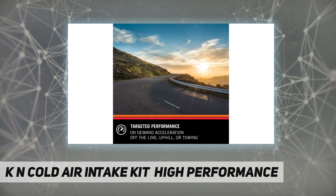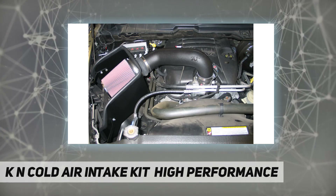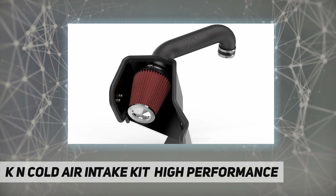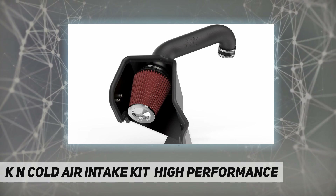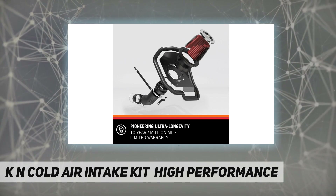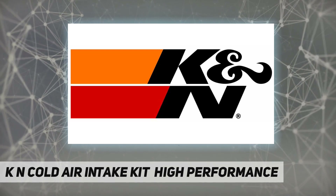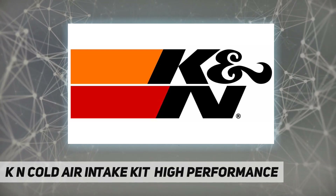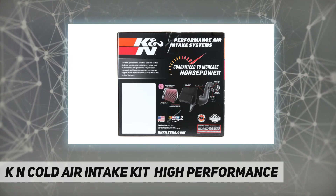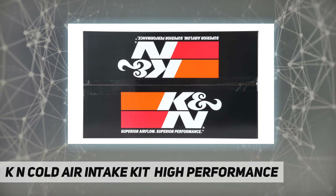KNN intakes are easy to install and maintain, with air filter cleaning required only every 100,000 miles. Vehicle fitment: 2015 Dodge 1500, 2015 Dodge 2500, 2011 to 2015 Ram 1500, 2013 to 2015 Ram 2500, 2009 to 2014 Dodge Ram 1500, 2013 to 2014 Dodge Ram 2500. Ultimate longevity: 10-year, million-mile limited warranty protects for the life of your vehicle.